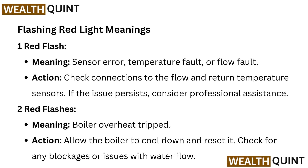Flashing red light meaning: sensor error, temperature fault, or flow fault. Action: check connections to the flow and return temperature sensors. If the issue persists, consider professional assistance.